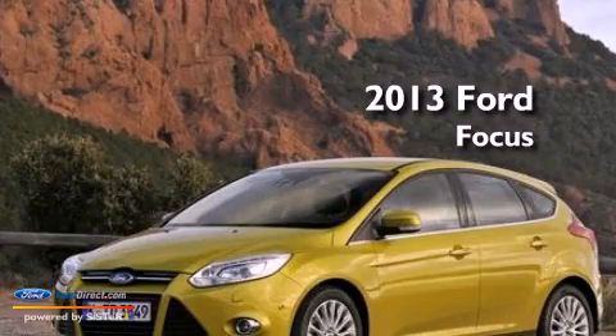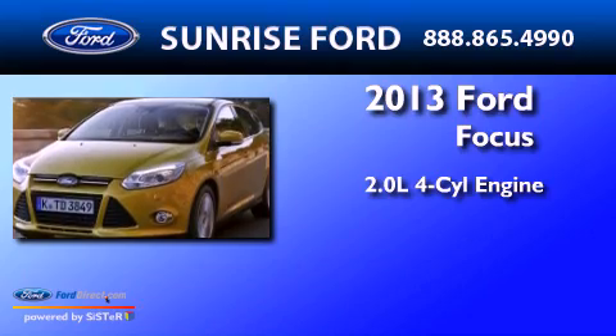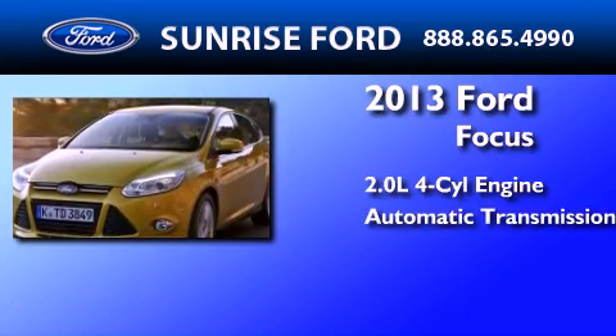This is a brand-new 2013 Ford Focus. It has a 2.0-liter 4-cylinder engine and an automatic transmission.